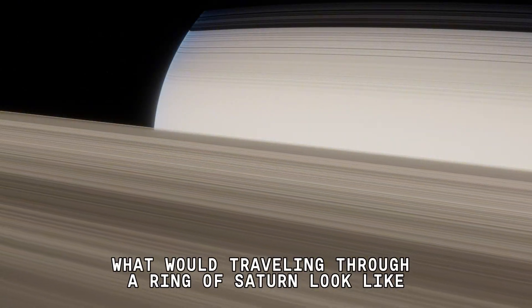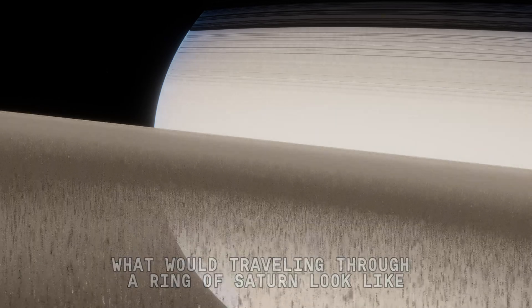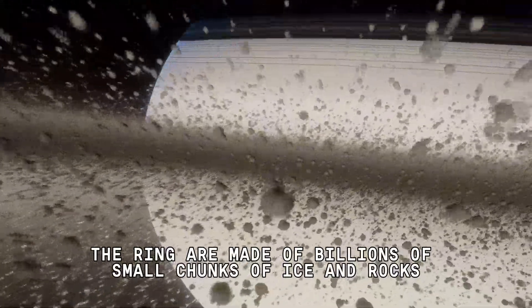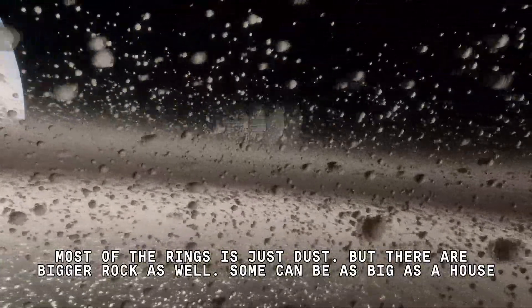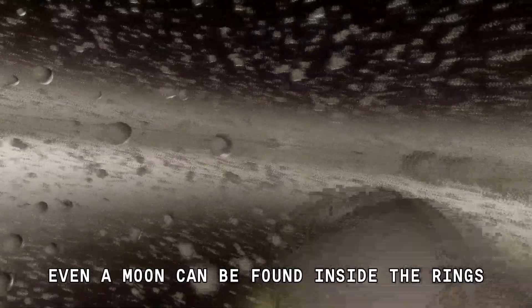What would traveling through a ring of Saturn look like? The rings are made of billions of small chunks of ice and rocks. Most of the ring material is just dust, but there are bigger rocks as well. Some can be as big as a house, and even a moon can be found inside the rings.